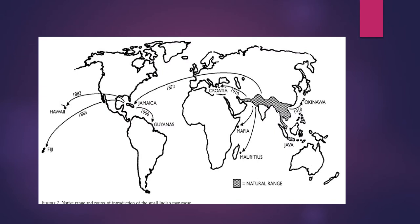Here is a figure of the world showing their native ranges — where they actually are from, where they live — and then showing the many places that have introduced these mongooses into their country and the years that they did.